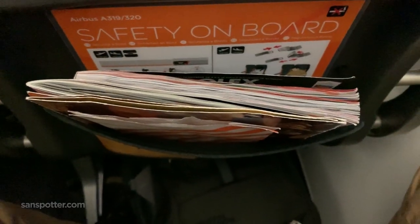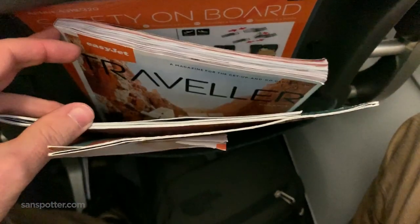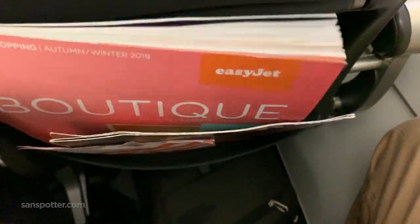How much money and fuel cost do you think they could save by not stuffing these seat back pockets with all these magazines that nobody will read? It makes for good b-roll though, so I don't mind.